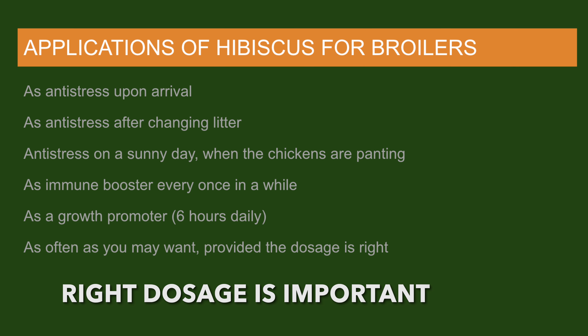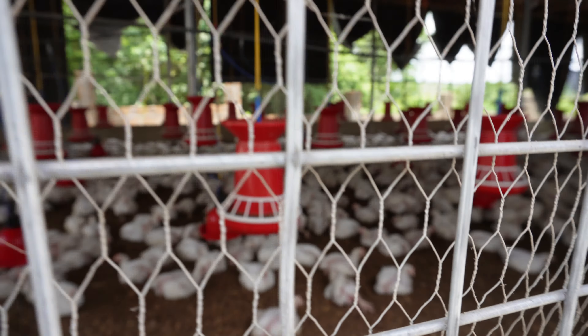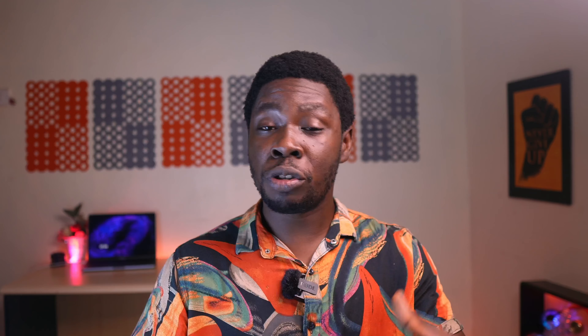I'm going to show you exactly how to prepare it, how to use it for your birds, and the dosage needed for effective performance. Once given to your birds, it allows them to calm down and rest well. It goes into their system and does miraculous work — helping their intestines assimilate nutrients, helping them eat well, and helping them convert feed into meat.